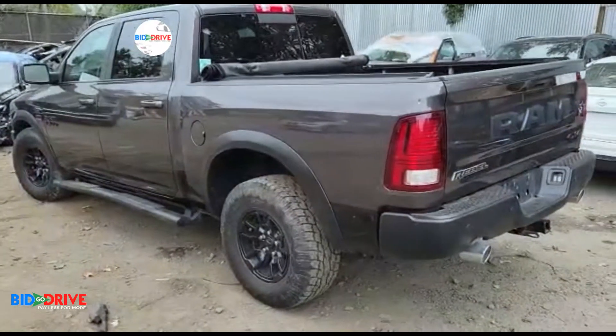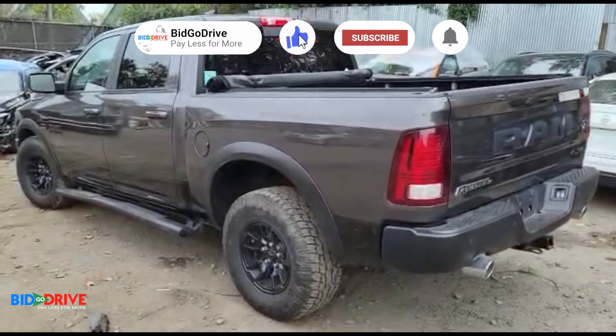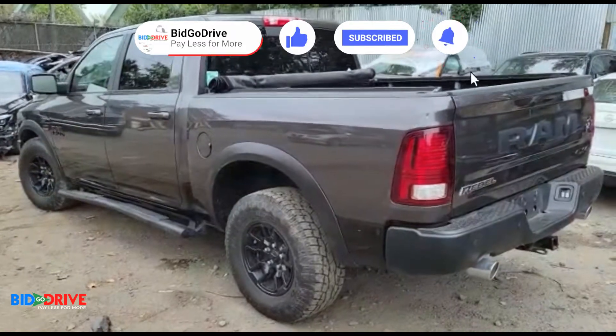For anybody that needs a good 4x4 work truck, we're going to post it on the site soon. Thanks for watching.